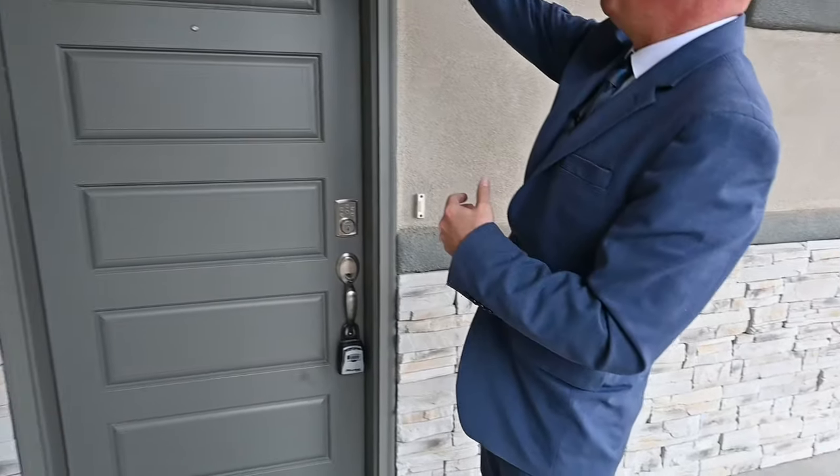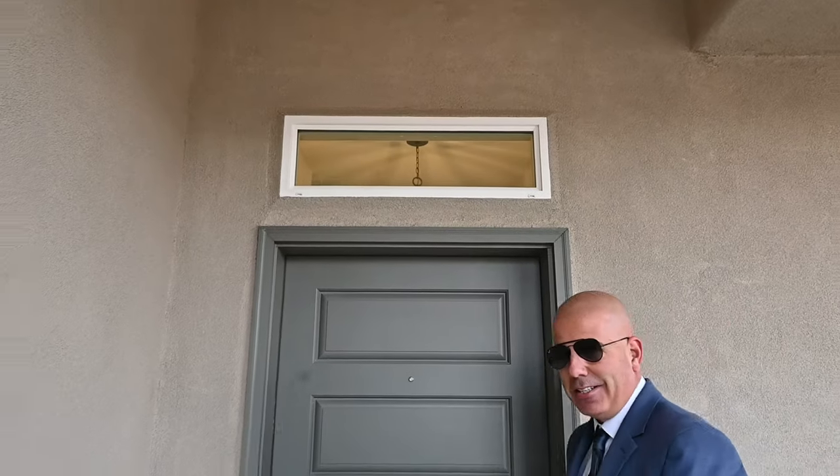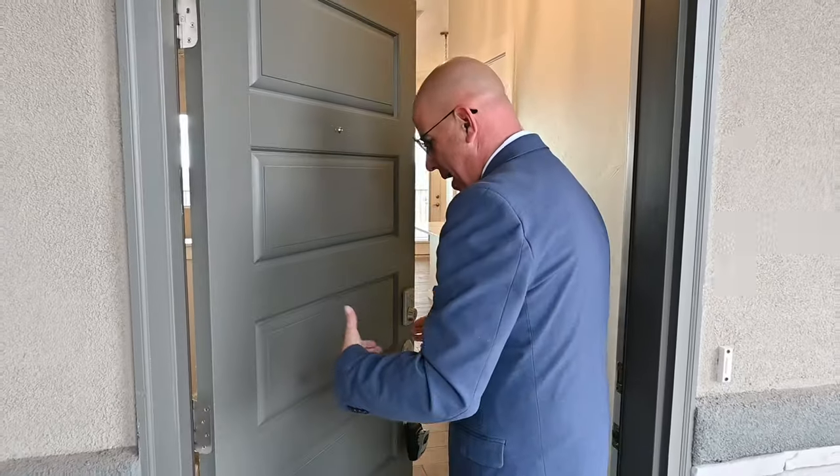Look at this high window up here. This window will bring in that really nice natural light to your foyer. I can't wait to get started on this home. This is a gorgeous home. Look at this door — one, two, three, four, five actual pop-out panels.